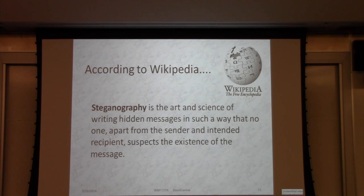You can't find anything in the tech world without going to Wikipedia. Steganography is the art and science of writing hidden messages in such a way that no one, apart from the sender and intended recipient, suspects the existence of the message. I took that off Wikipedia a while ago — I don't know if that's still what it says on the page, but it's actually a good definition.